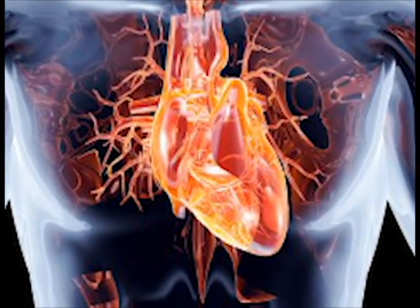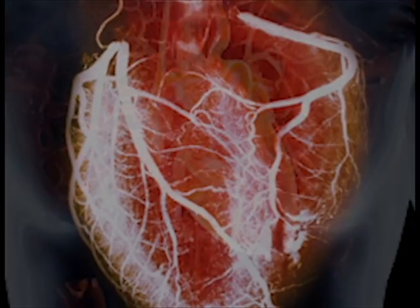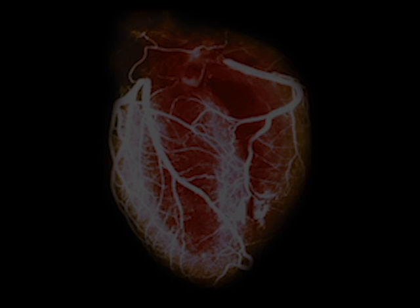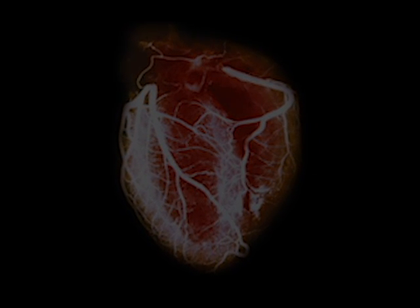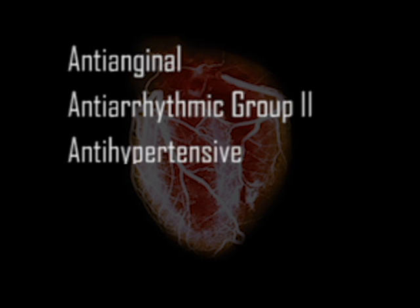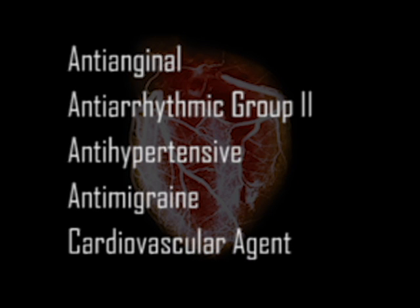Metoprolol is a beta blocker that affects the heart and circulation. It is one of the three most commonly used beta blockers. It is a member of the following classes: anti-anginal, antiarrhythmic group 2, antihypertensive, anti-migraine, and cardiovascular agent.